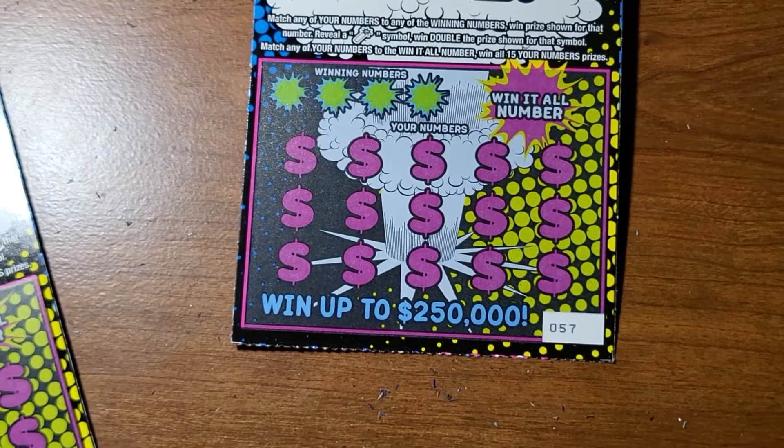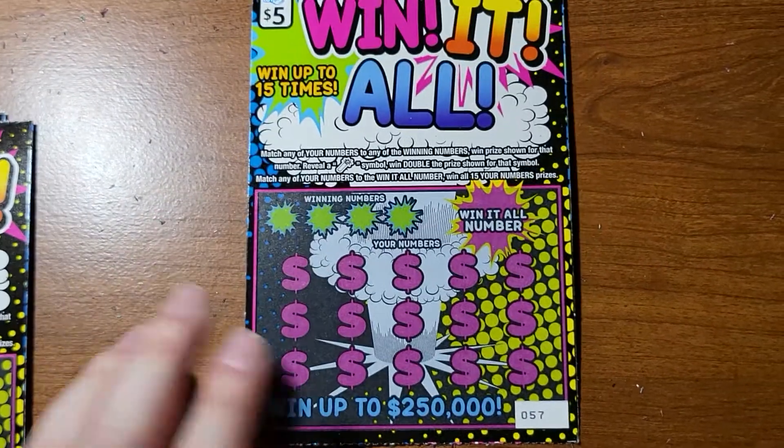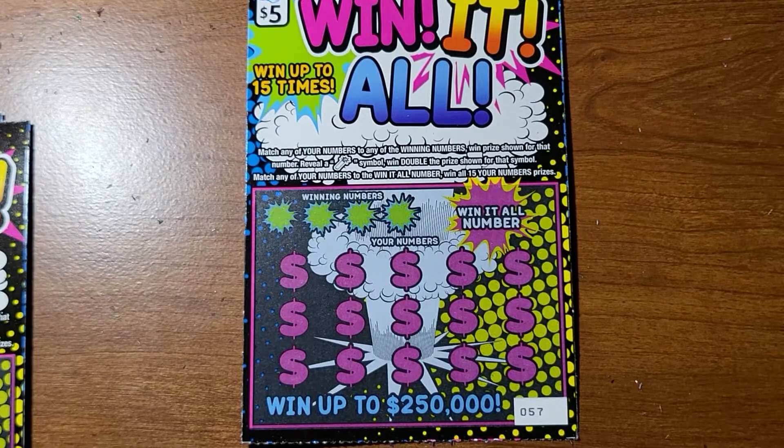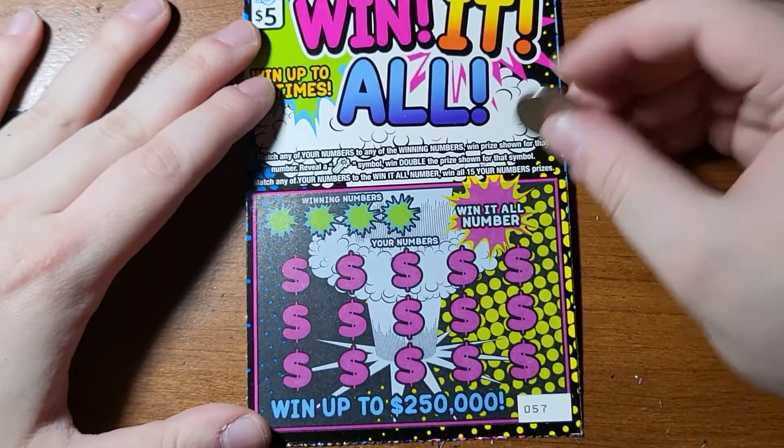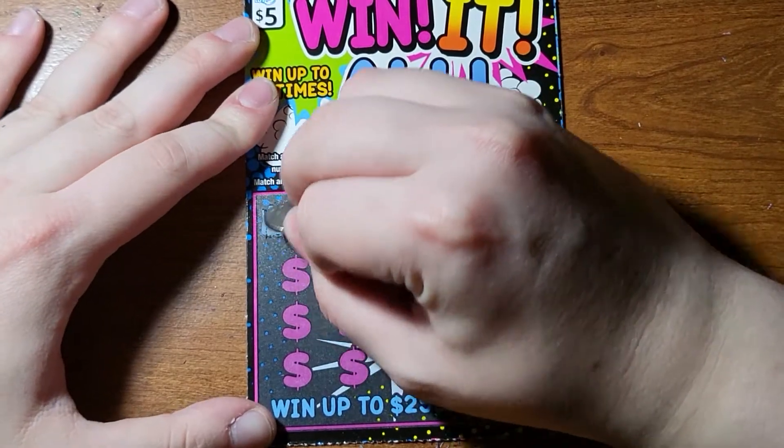Now we've got all the win-it-alls. We've had these last night, I'll explain how to do them anyway. You match the number to win the prize. Firework wins, double. And you match the numbers to win it all - obviously you win all the prizes.